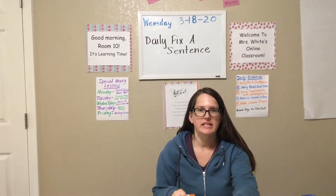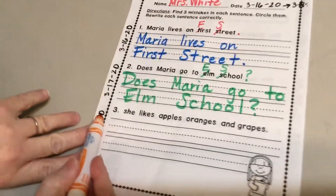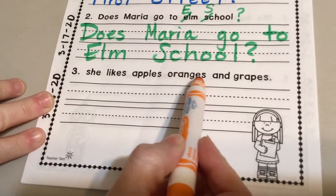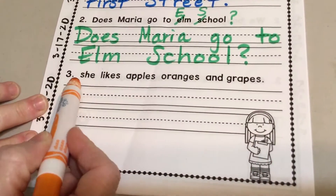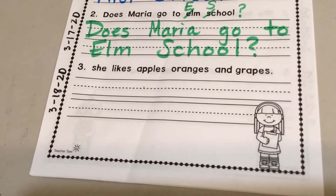For today's Daily Fix a Sentence, come on over and take a look here. We have number three: She likes apples, oranges, and grapes. Can you find a mistake?